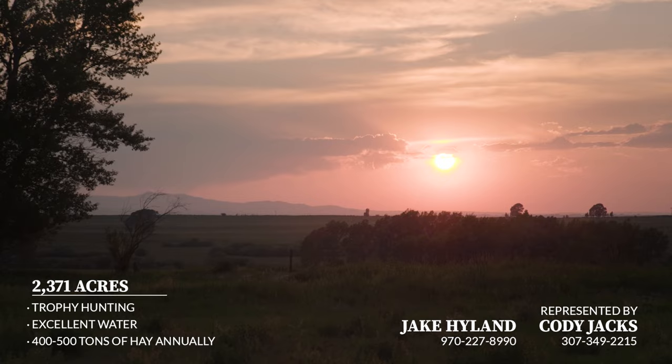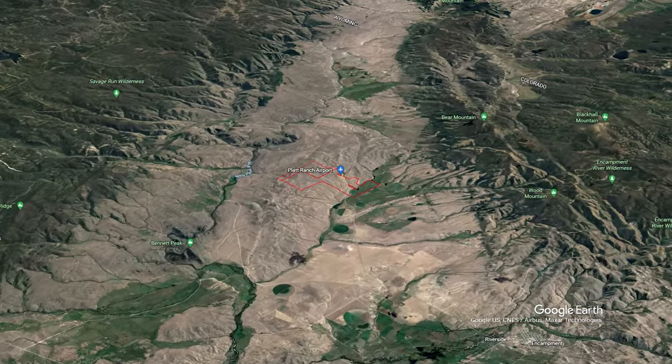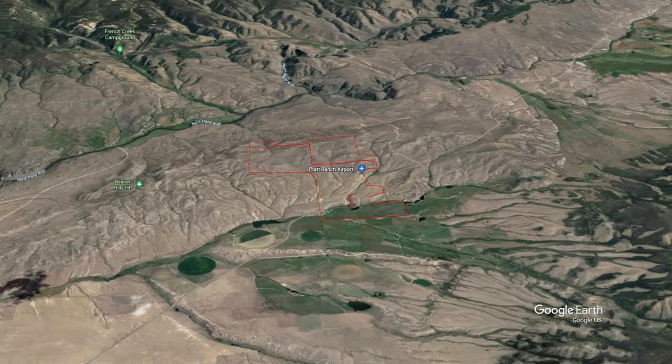Welcome to the Beaver Creek Ranch, located south of Encampment, Wyoming, off Highway 230, which offers tremendous year-round access. This property is a rare find.